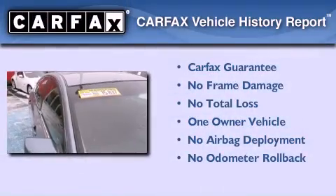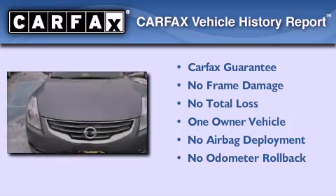This vehicle has less than 35,000 miles. This Nissan has had only one owner and it qualifies for the Carfax buy-back guarantee.